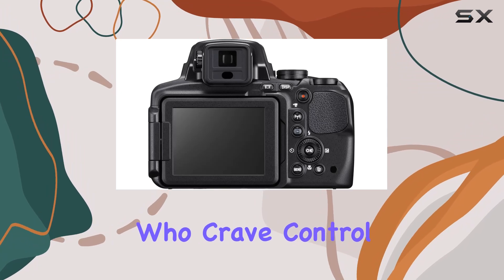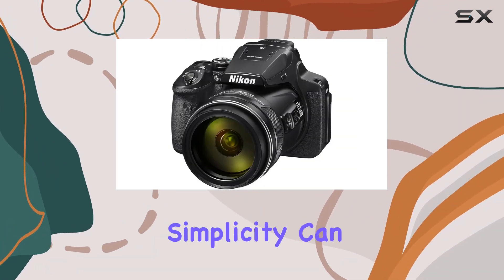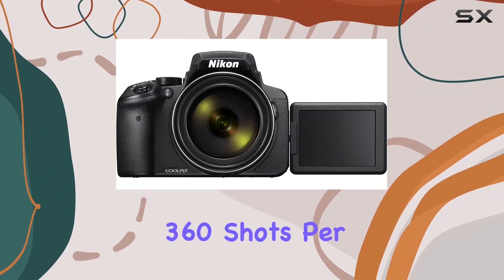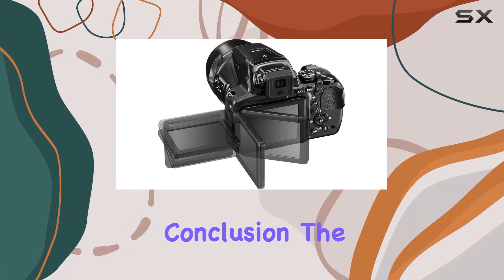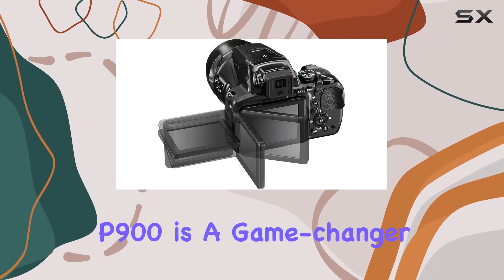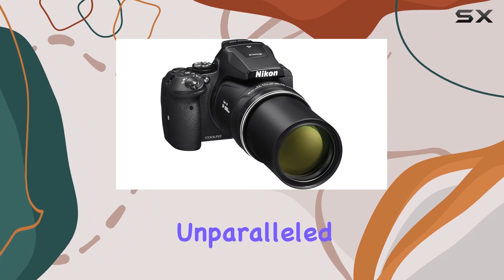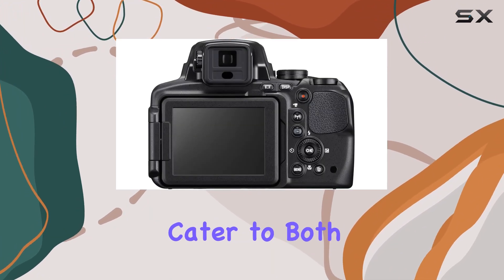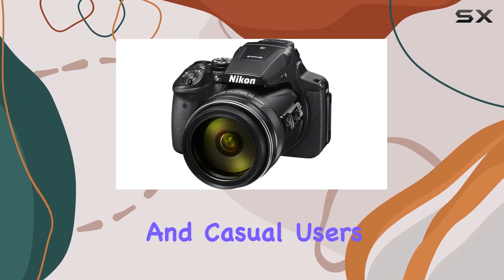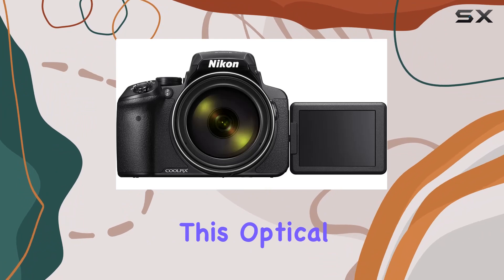For those who crave control, the camera offers full manual settings, while those who prefer simplicity can enjoy up to 360 shots per charge with the long-lasting battery life. In conclusion, the Nikon Coolpix P900 is a game-changer in the world of digital cameras, offering an unparalleled zoom experience, superb image quality, and features that cater to both enthusiasts and casual users. Get ready to redefine your photography journey with this optical zoom beast.